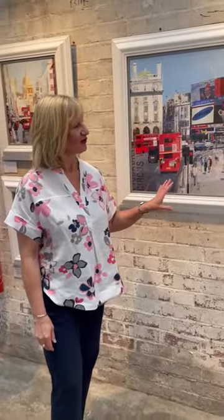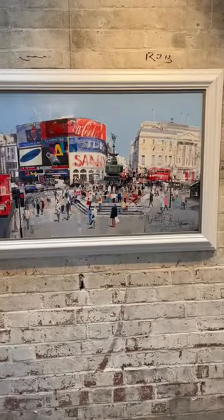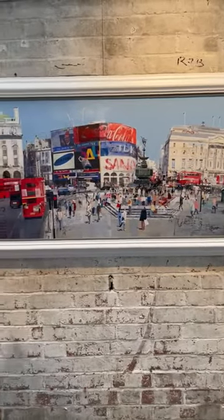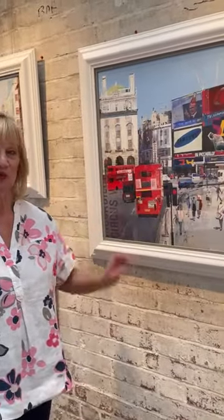Hi, I'm Dinah from the Rose Gallery here in Northampton, and we wanted to share with you some super pieces from the artist Tom Butler. He's our next artist in the gallery, with us on the 24th of June, a Saturday from 1 until 3, and we will have a great selection of signed limited editions and original pieces, of which this is one of them.